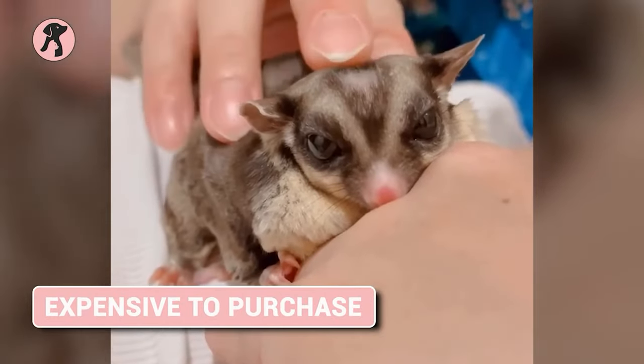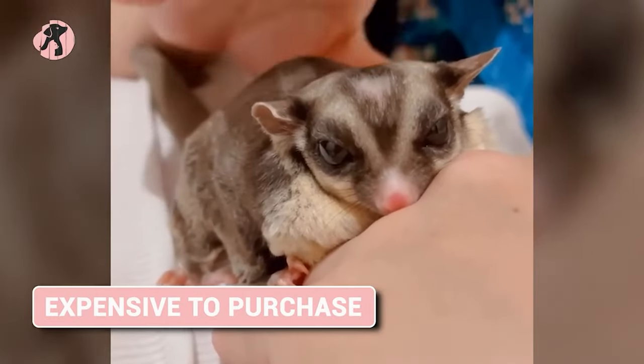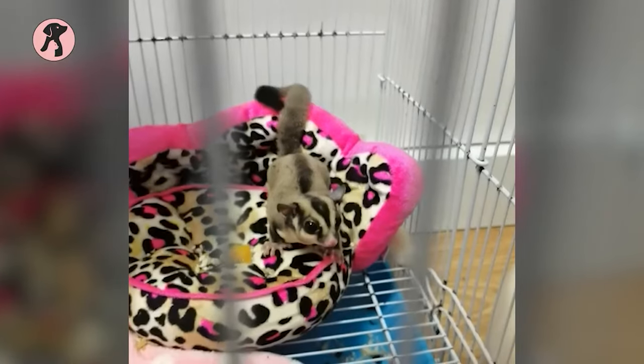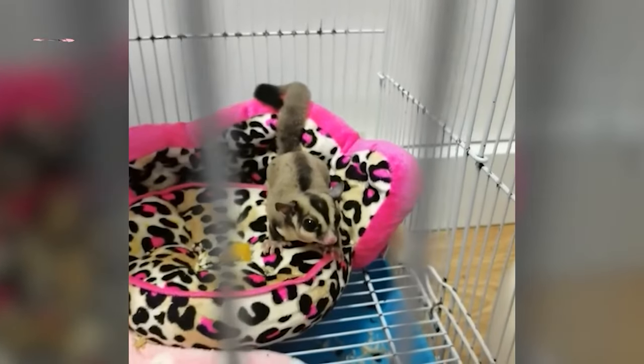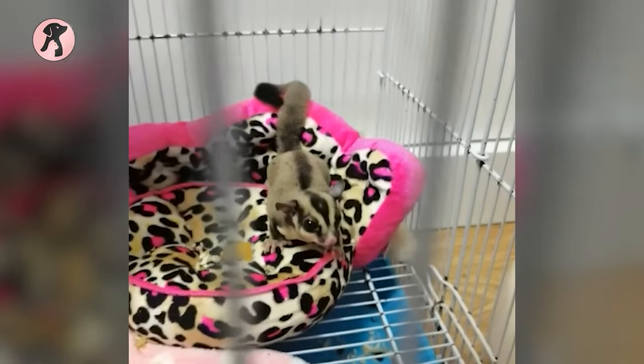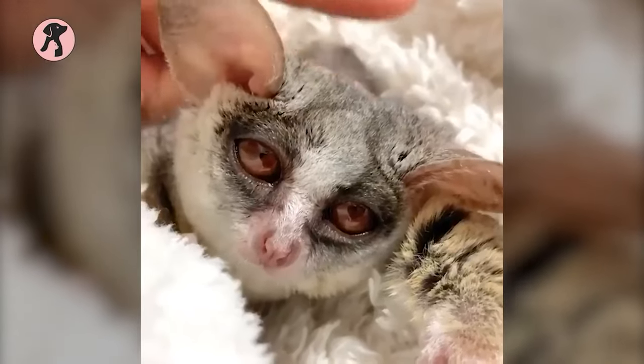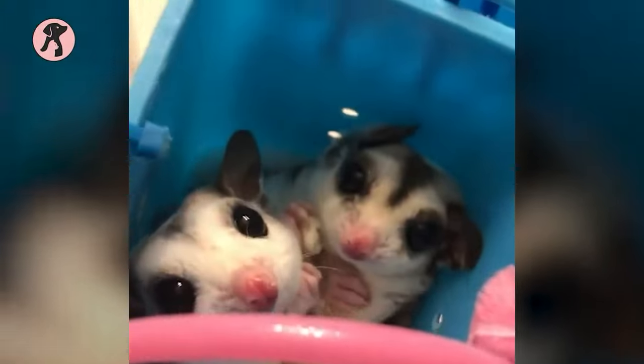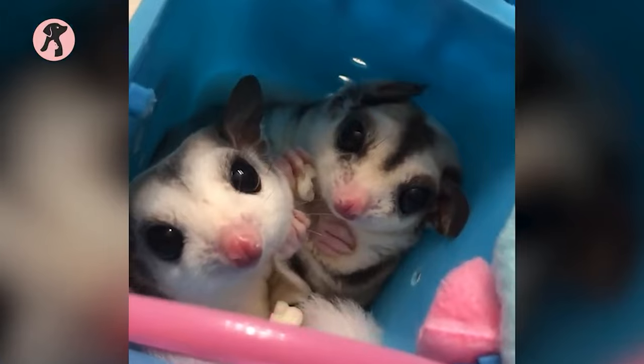Last but not least, sugar gliders can be expensive to purchase initially due to the cost of their habitats and food. That's why it's important that owners do their research before deciding if this is the right pet for them. All in all, sugar gliders require more specialized care than some other popular pets, and dedicated owners should consider all of these factors before taking the plunge.